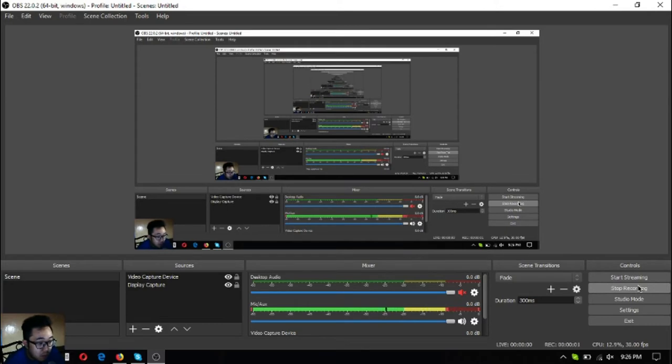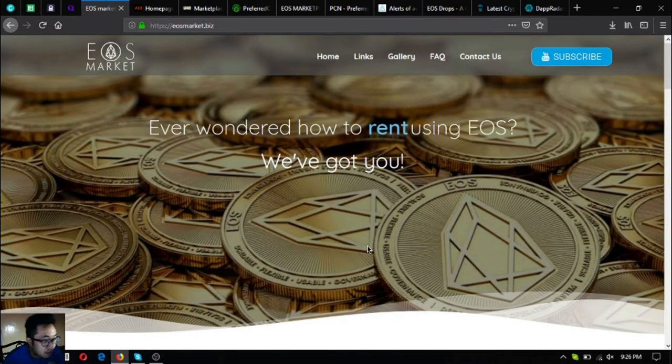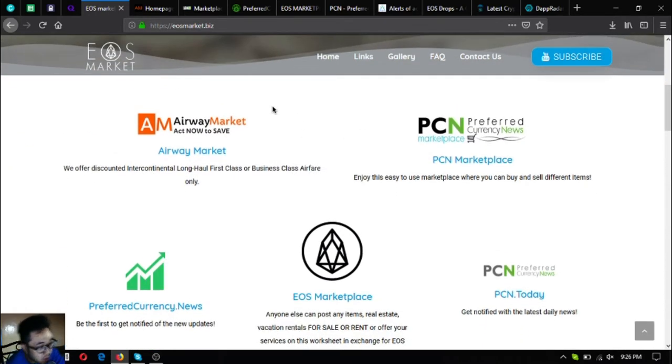Hello everyone, my name is Vic of eosmarket.biz. Today I'm going to share with you the eosmarket.biz website. So eosmarket.biz is a website where you can find links that serve as your guide on how you can buy, sell, and rent using EOS. There are five major links and I'm going to discuss all five of them.